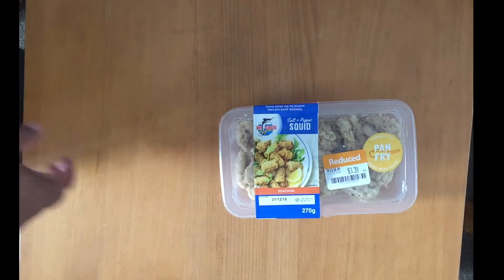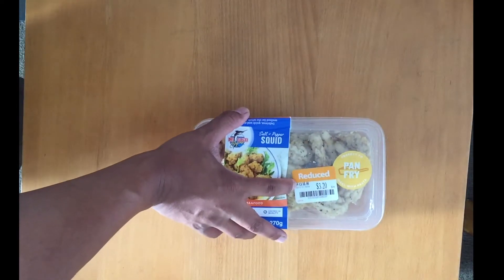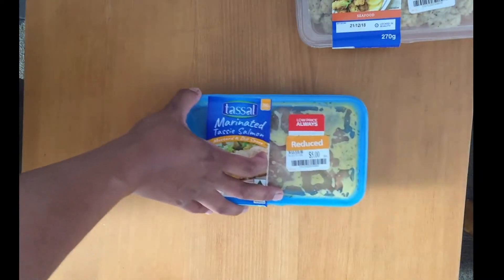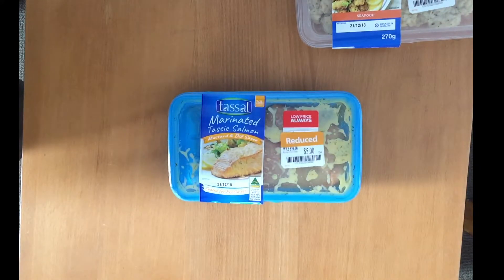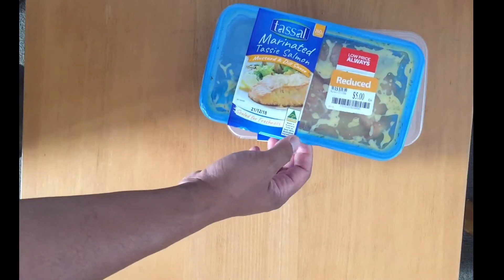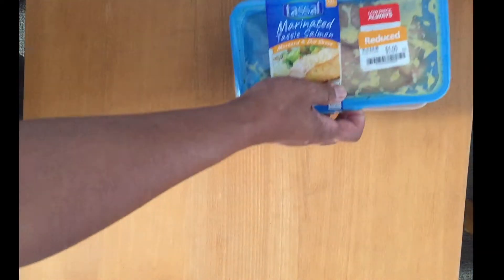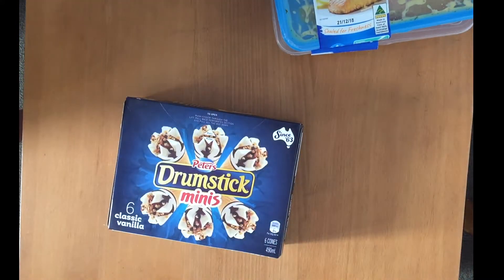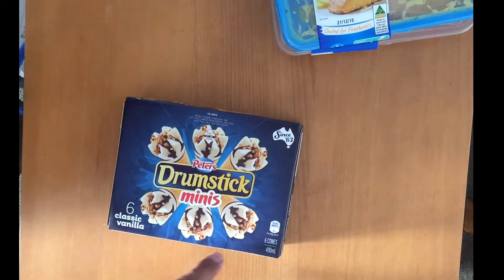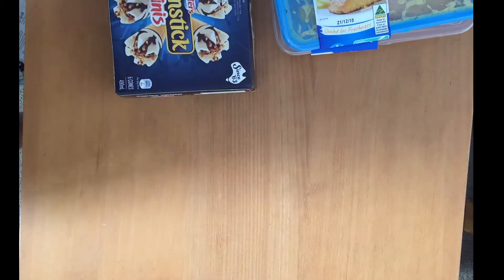Salt and pepper squid — from $8 down to $3.20. Marinated salmon — these are due as of the 21st, so we're actually gonna have that for lunch today. Impulse buy, but it was half price. I know this because I don't buy anything at full price. That was $4 for a packet of six.